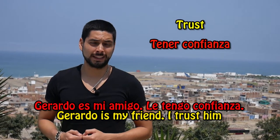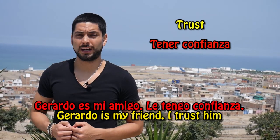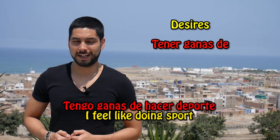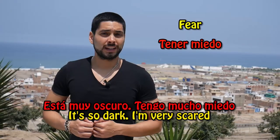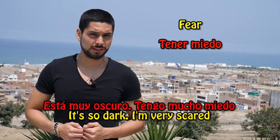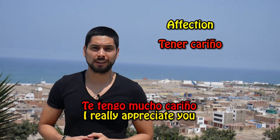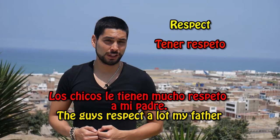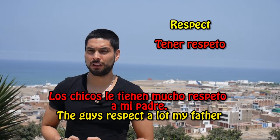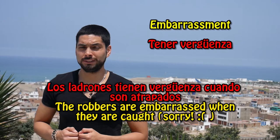Gerardo es mi amigo — Le tengo confianza. Gerardo is my friend. I trust him. Tengo ganas de hacer deporte — I feel like doing sport. Está muy oscuro — Tengo mucho miedo. It's very dark. I'm very scared. Te tengo mucho cariño — I care about you a lot. Los chicos le tienen mucho respeto a mi padre. Los ladrones tienen vergüenza cuando son atrapados — Thieves feel ashamed when they are caught.